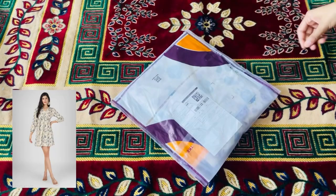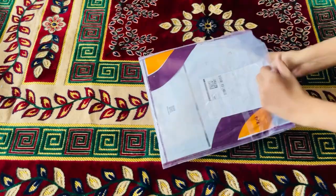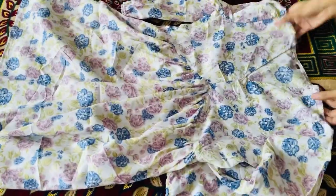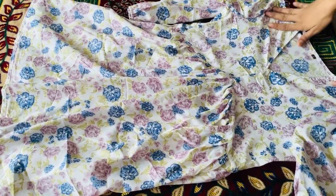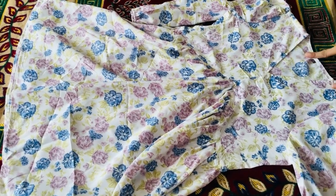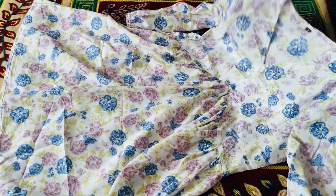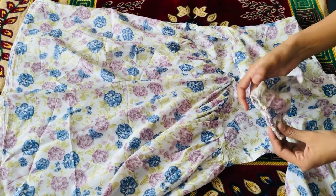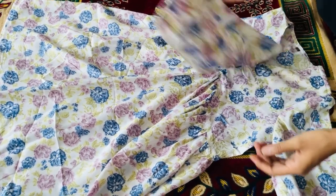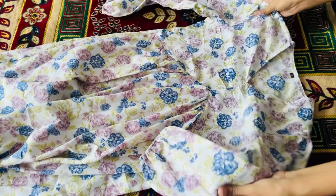Next, I ordered a White Floral Short Dress. The price was Rs. 300. It looks very good — the floral print is white and it has a V-neck design. I ordered S-size. It looks very good and according to the price, this is a reasonable rate. The fabric is poly cotton and the length is above knee length. Let's try and see how it looks.